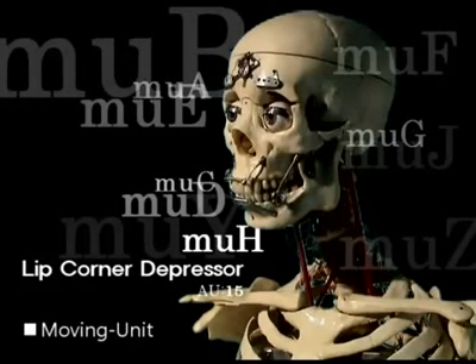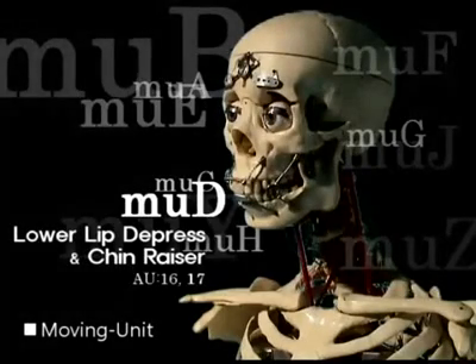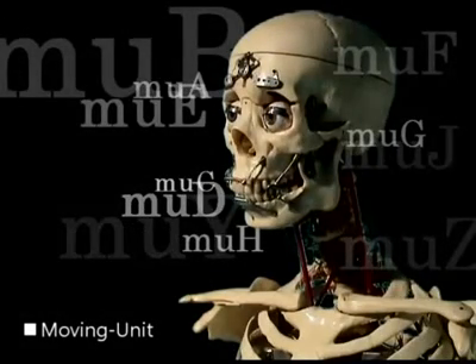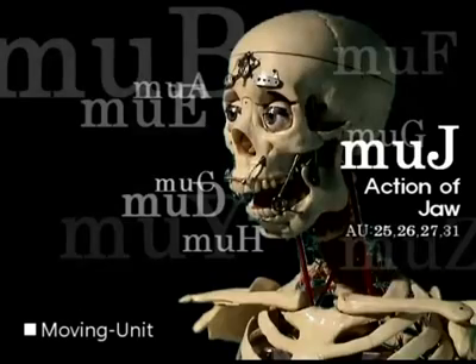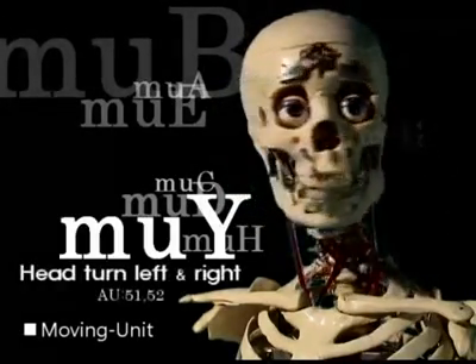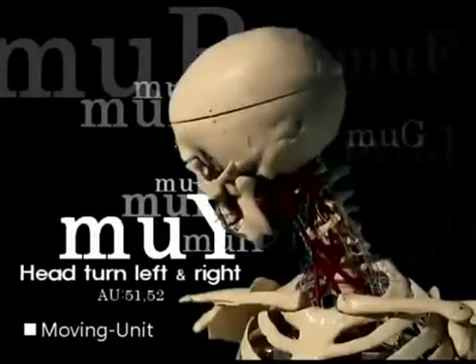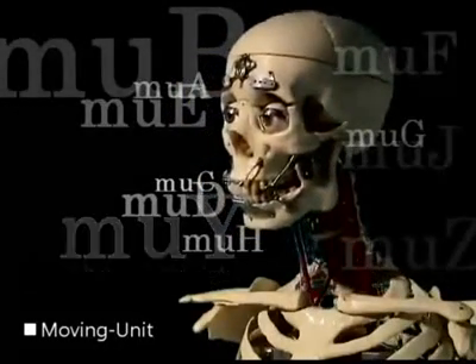Moreover, for the moving muscles, we had to be satisfied with seeing them in 3D computer graphics. For this reason, this work was made to express the movement of countenance muscles in the face, over the neck and other subsidiary muscles, with a robot for their observation in actual 3D.